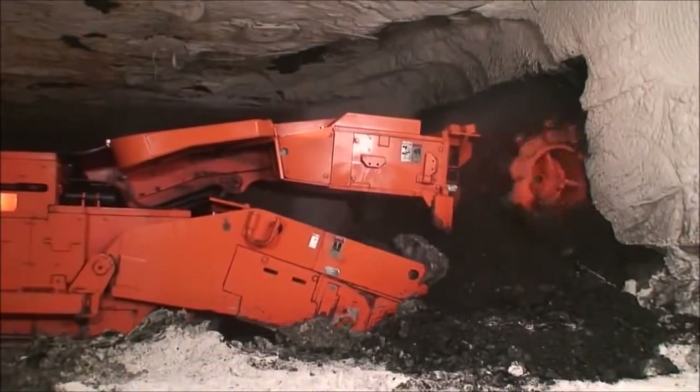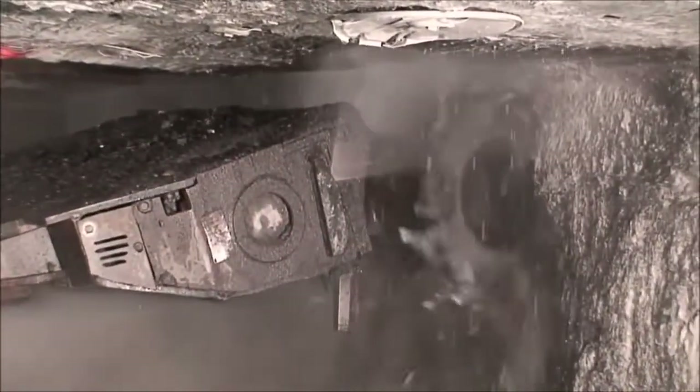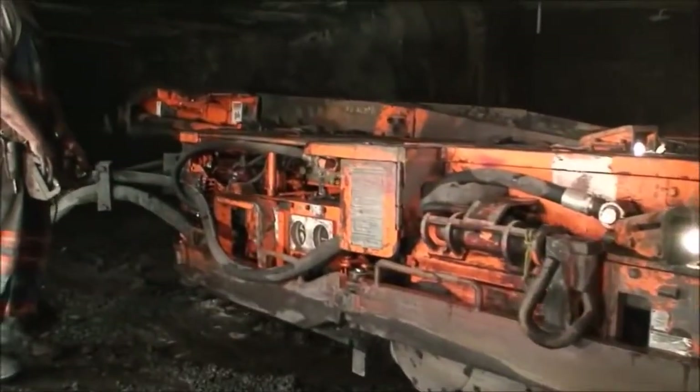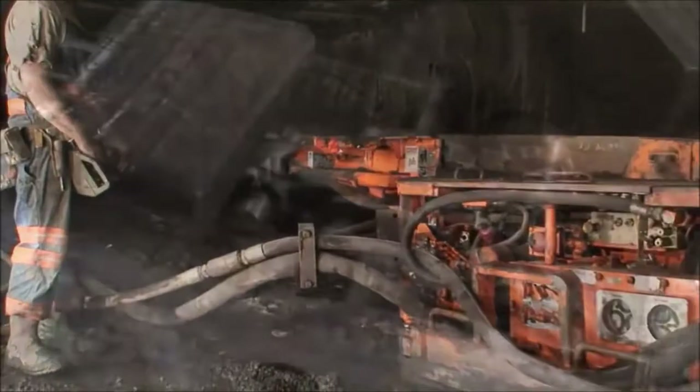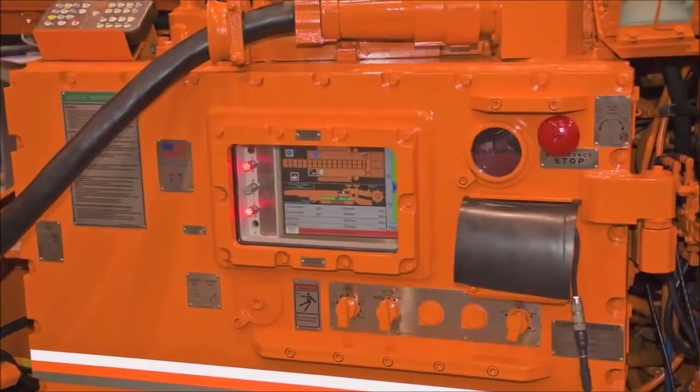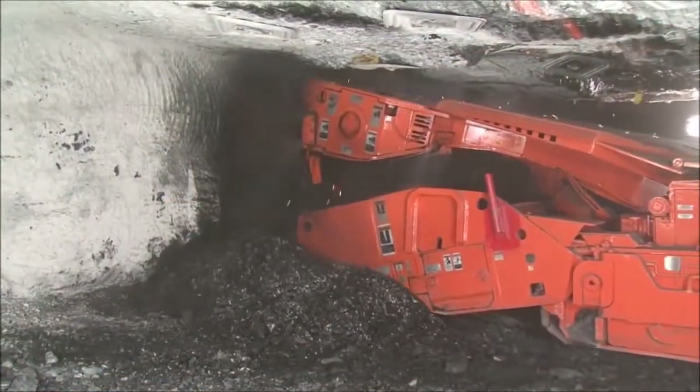Joy's modern continuous miners are very advanced pieces of machinery. Cutter heads use a fine spray of water to reduce dust and friction. Remote control operation allows the operator to maintain a safer distance from the equipment. Noise reducing conveyor systems and on-board computers monitor all of the miner's functions. These machines are truly state of the art.